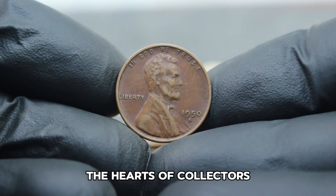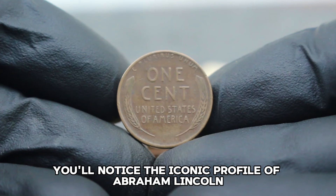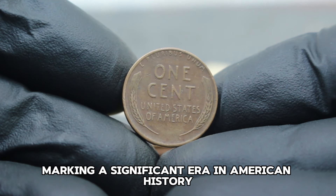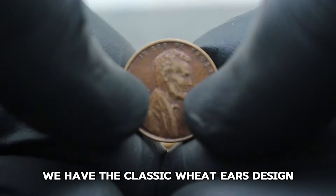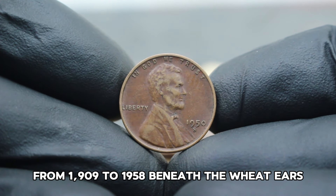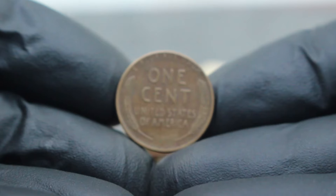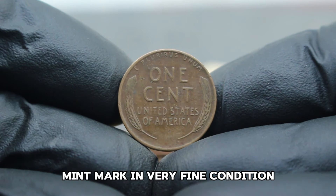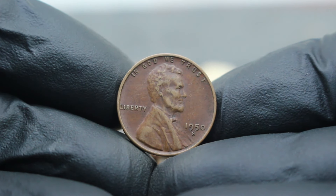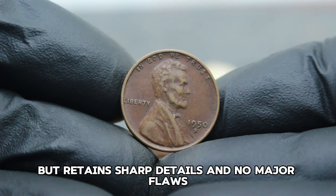The obverse features the iconic profile of Abraham Lincoln, the 16th President of the United States. Flipping to the reverse, we have the classic Wheat Ears design, a staple of the Lincoln Penny series from 1909 to 1958. Beneath the Wheat Ears, you'll spot the mint mark S indicating this particular coin was minted at the San Francisco Mint. A coin graded as very fine typically exhibits moderate wear but retains sharp details and no major flaws, making it highly desirable for collectors who seek coins with a balance of history and aesthetic appeal.